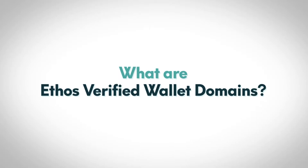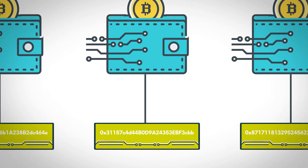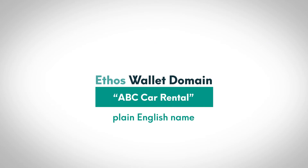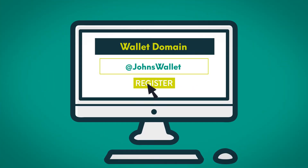What are Ethos Verified Wallet Domains? Each cryptocurrency wallet has an address, often a long set of digits and characters. An Ethos wallet domain is a plain English name — like John's Wallet or ABC Car Rental — that users can reserve for their wallet. You can think of a wallet domain like an email or a website address.